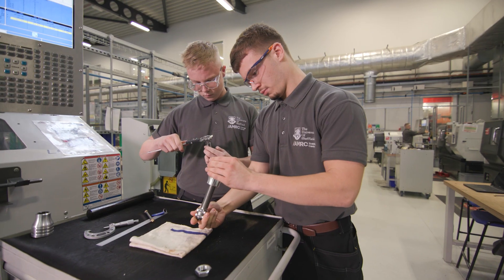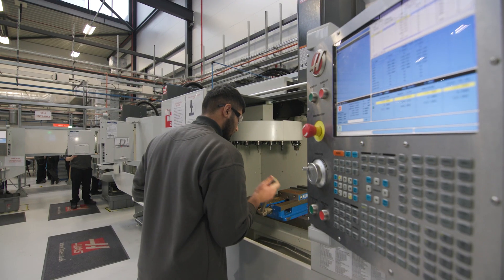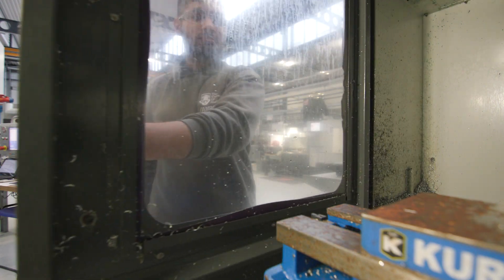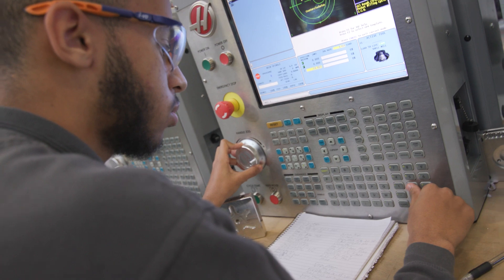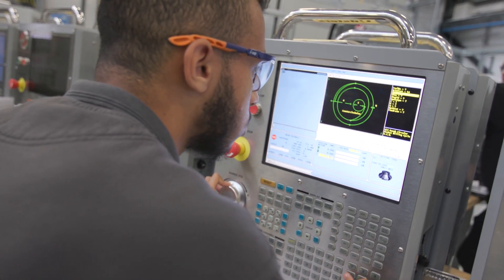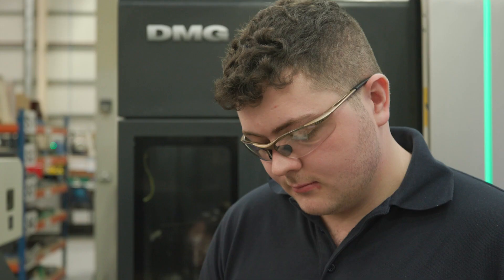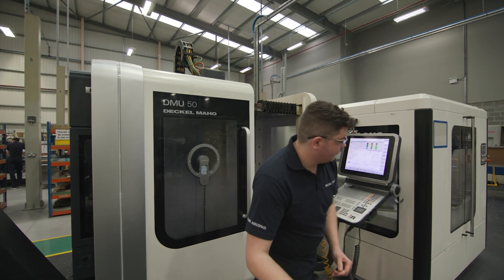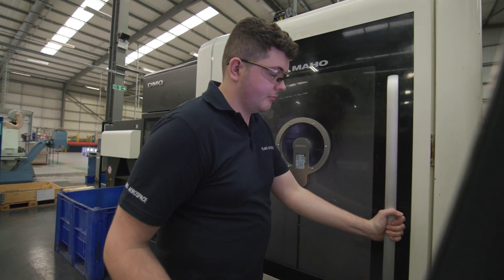This pathway would suit somebody who's more into creating something rather than taking stuff to pieces. So in the past if you've had a Meccano kit or Lego kit and you followed instructions to make a creation, this pathway would also suit somebody who likes to be productive with their hands, using machinery to make something from a blank piece of material to an end product that you can call your own.